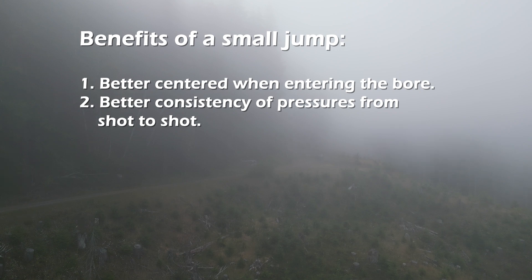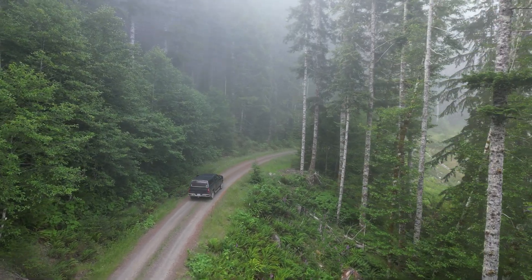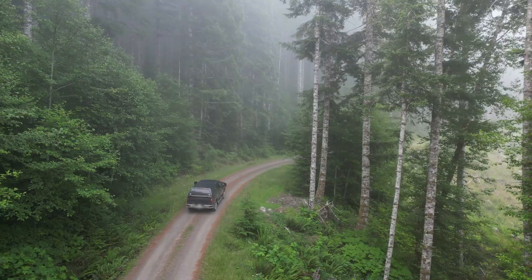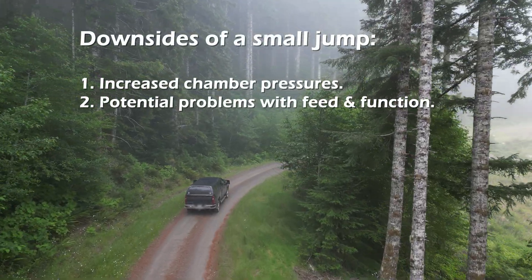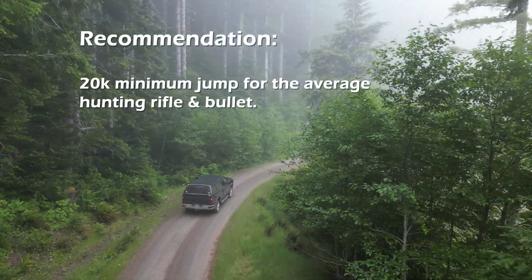Seating close to the lands also improves the consistency of pressures from shot to shot. So why not seat right to or even into the lands? Well, many precision shooters do just that. The downsides are increased chamber pressures and the risk of problems with feed and function, which is why most authors recommend a 20,000th jump for the average hunting rifle and bullet.